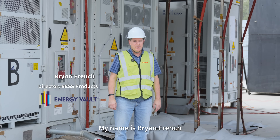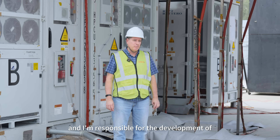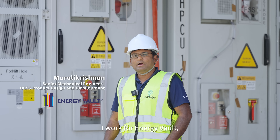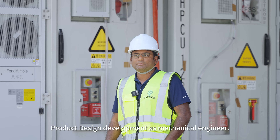My name is Brian French, Best Product Director at Energy Vault, and I'm responsible for the development of our battery energy storage products. My name is Morali Krishnan. I work for Energy Vault in product design development as a mechanical engineer.